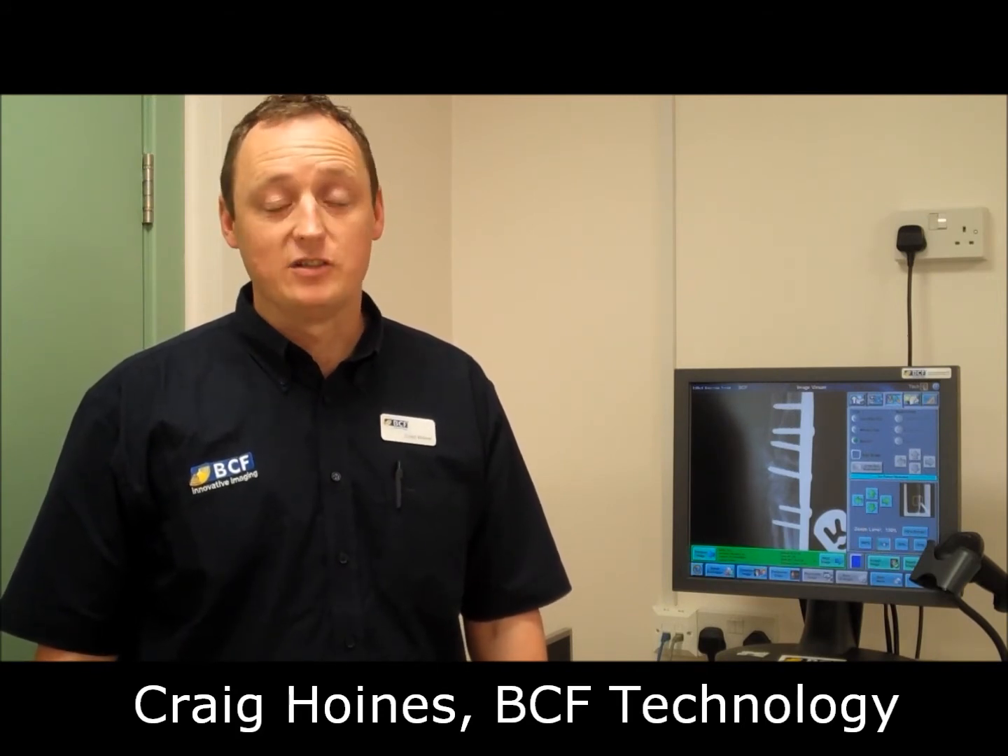Welcome to the Classic CR system from BCR Technology. The CR Classic has excellent image quality and is very easy to use. It is designed for high to medium throughput, so it will be used for general practices and at referral level. The CR Classic is designed and manufactured by Carestream, whom you may know as Kodak.